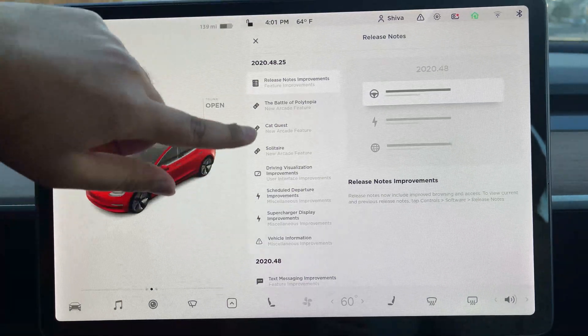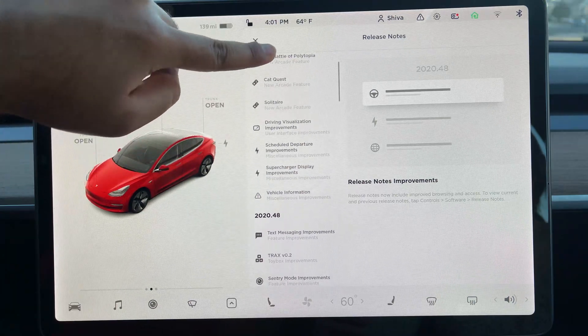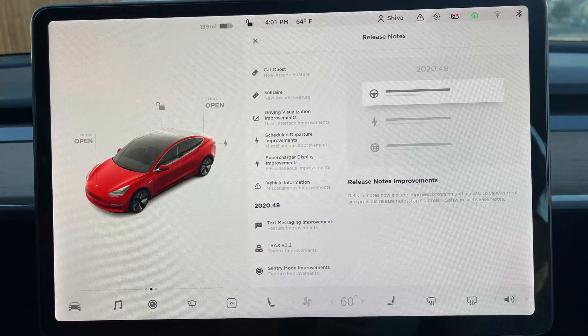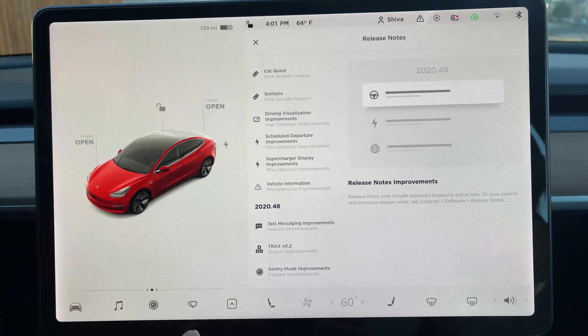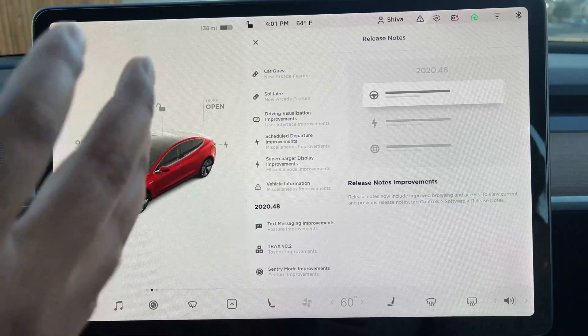They also added a couple of games — basically three new games. There is also some driving visualization improvement, which I think is the biggest improvement for this update. The UI changed; this is a brand new UI. It looks beautiful and you can see a lot in it.